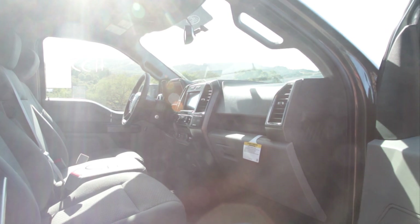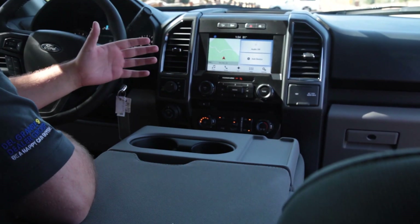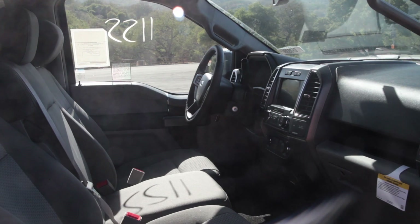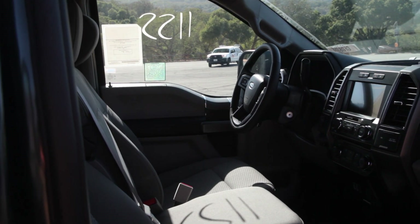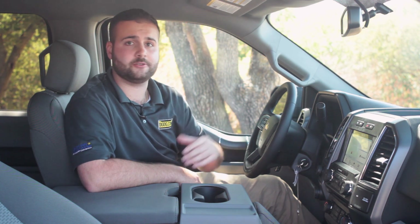We're going to move into the interior now. On this XLT, it does have the gray interior, also the SYNC 3 system, as well as the rear window which is power — we'll get to that a little bit later. When looking at the SYNC 3 system, you do have your Apple CarPlay, Android Auto, navigation, and all those fun features.